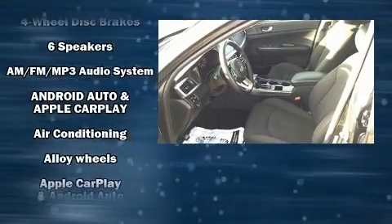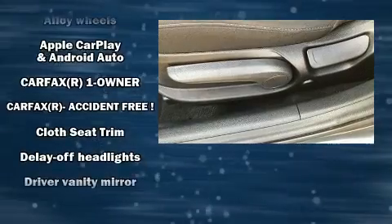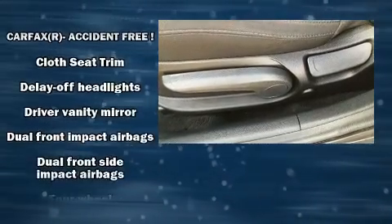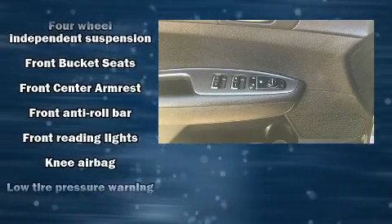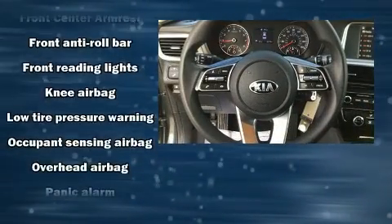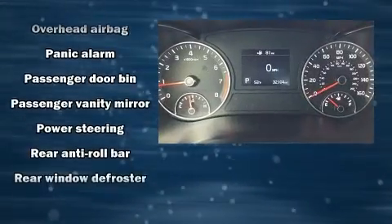Kia also prioritized safety and security by including dual front impact airbags, front and side impact airbags, anti-whiplash front head restraints, and four-wheel disc brakes with ABS. This car was designed with safety in mind, allowing you to drive with even greater assurance.